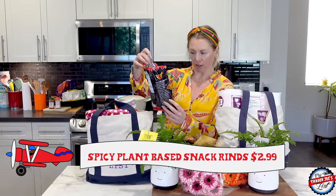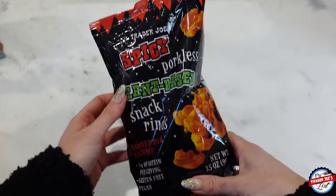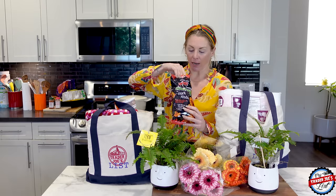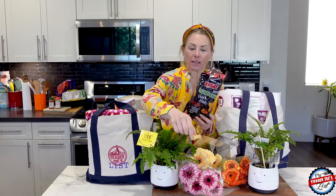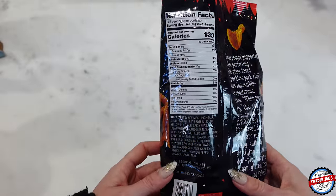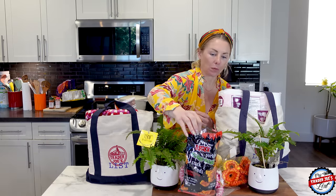I ate half this bag of spicy porkless plant-based snack grinds. If you have not tried these, they're actually delicious — seasoned rice and pea snacks. I like them because it's a snack but you're getting seven grams of protein per serving. They're gluten-free and vegan — there's no pork in these. They're light, airy, crunchy, and have a little bit of seasoning almost like a barbecue chips flavor. I really like those.